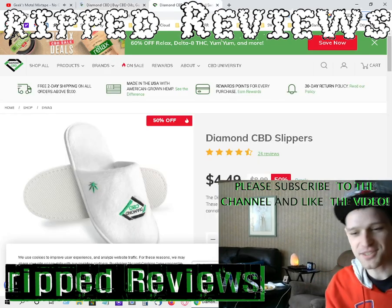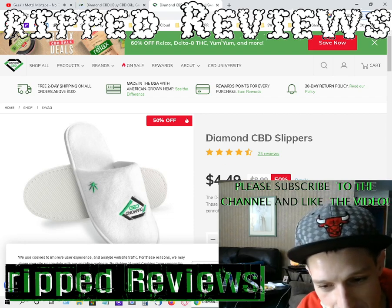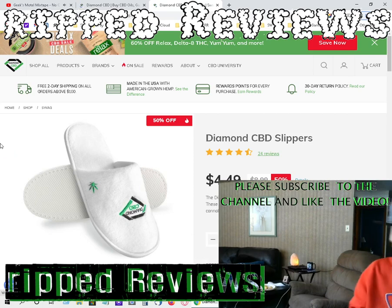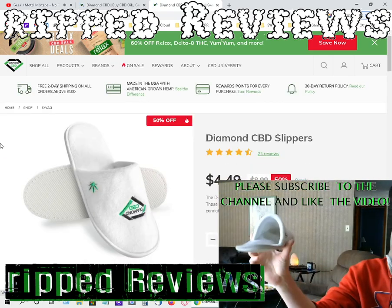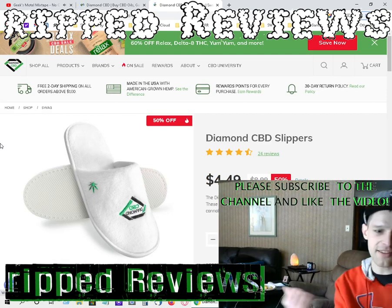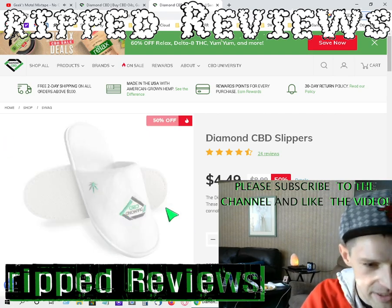These Diamond CBD slippers — they sent me a pair of these for free with my order. I really appreciate them. They are tight, as you can see. I got mine on at the moment. They're pretty sweet, they're chill, they're comfy. They look nice. I like the embroidery on them. They got the weed logo, the Diamond CBD logo.